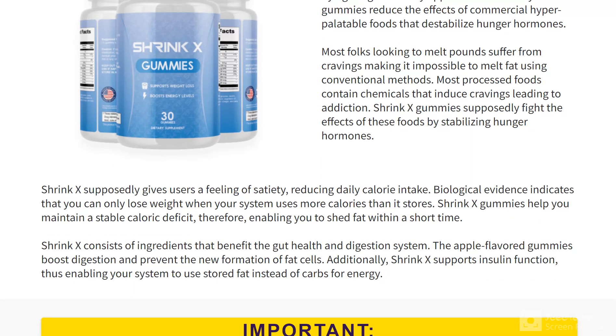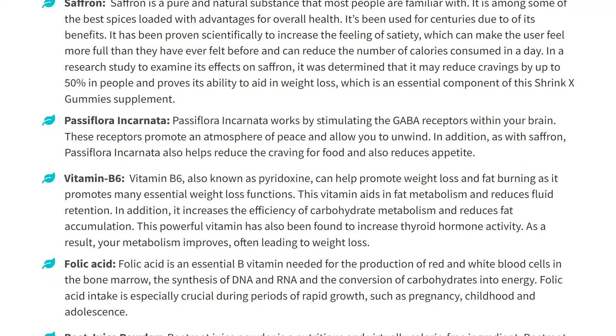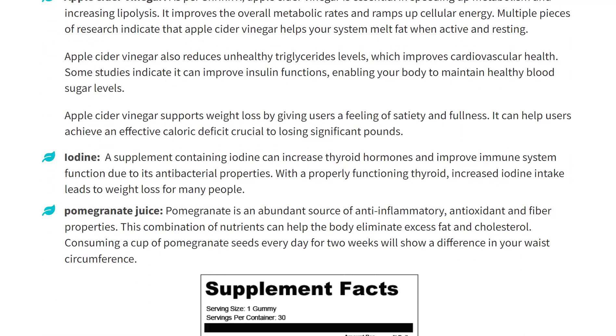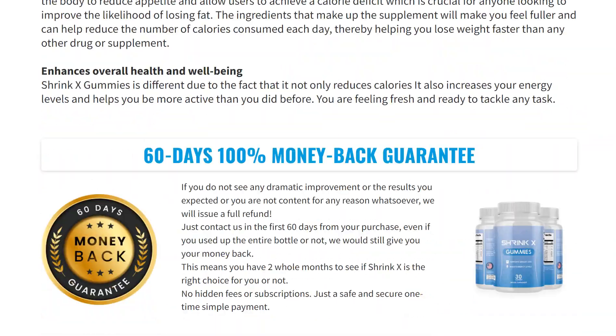By visiting shrink-x.com as soon as possible, you can get a huge discount on this offering. Normally, a single bottle can cost up to $118. However, today you can purchase it for only $59, a discount of 50%.